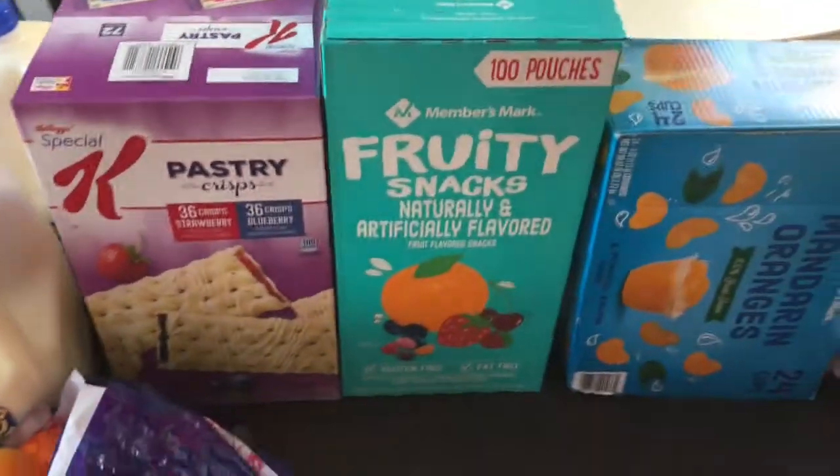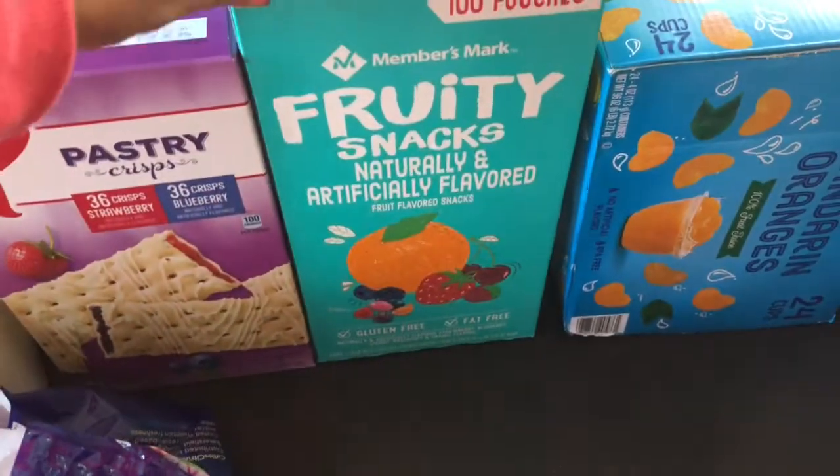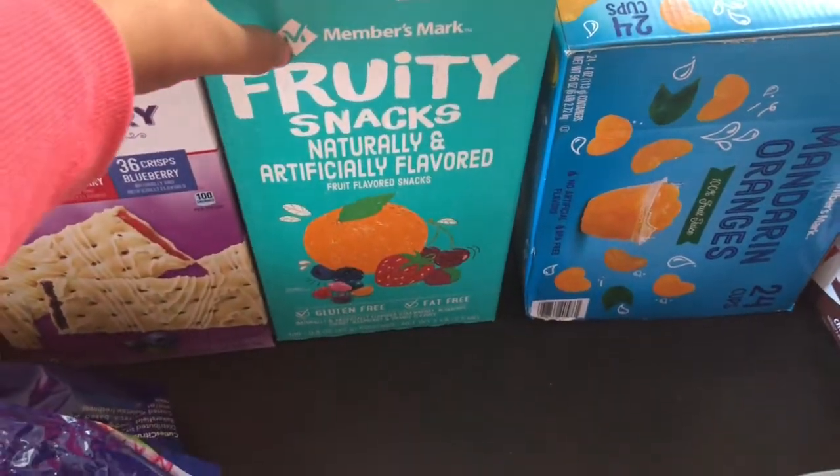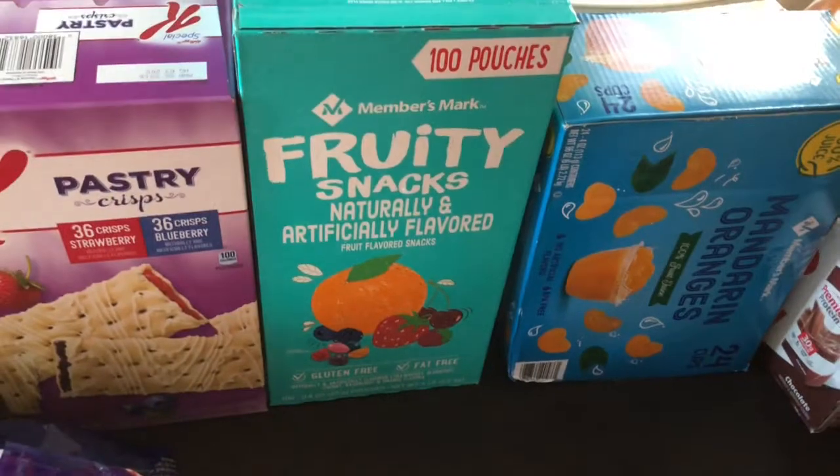I got some fruit snacks for the kids. I've never gotten the Member's Mark brand — which is the Sam's generic brand — so I'm excited to see how those turn out.